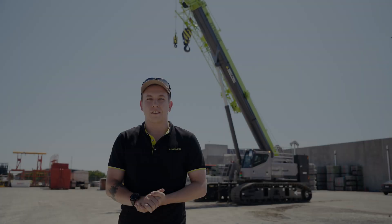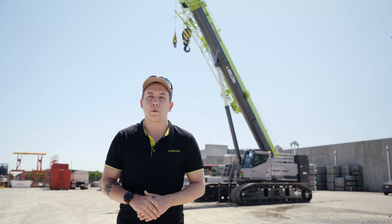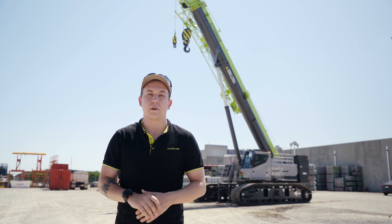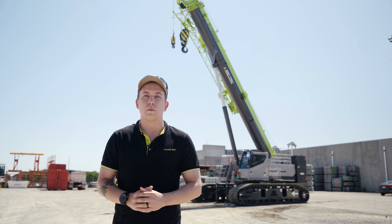Hi, my name's Jono here from Gleeson Cranes. The Gleeson name's been operating in Australia for over 50 years. Our experience and knowledge ensures you get an affordable crane with quality service.